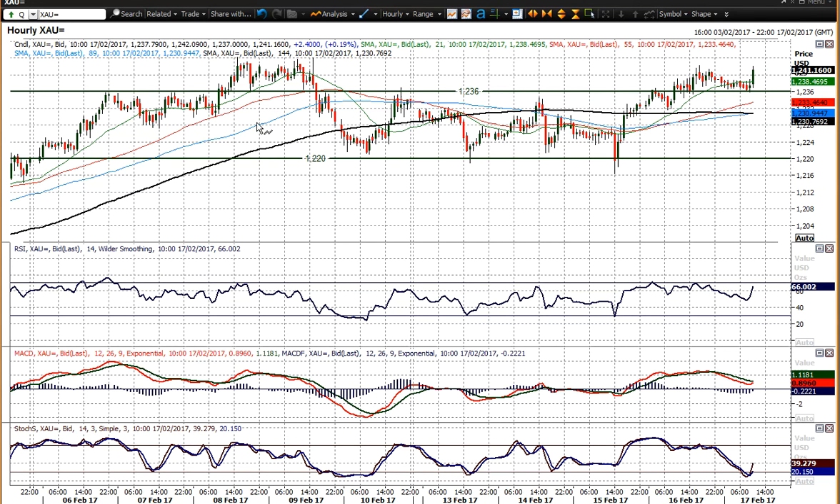On the hourly chart, I've lowered the resistance from 1237 — which was the reaction high — down to 1236 because of the pivotal nature of that move. Reaction highs became supportive, then became resistance, resistance, resistance, and now is supportive again. So 1236 actually looks to be the pivot now. You've held on to that support, bounced off it, and broken higher.